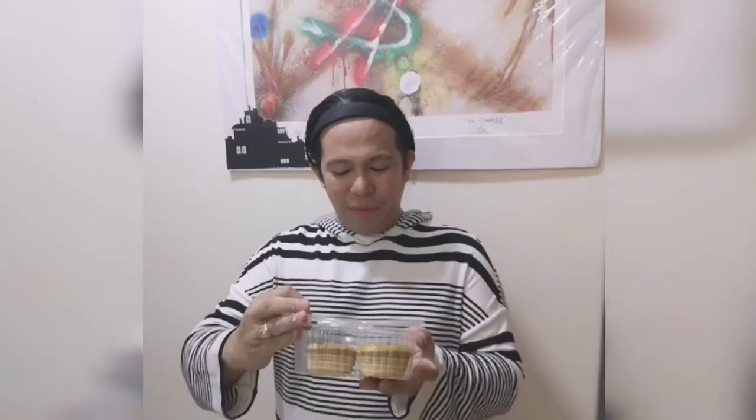Look at what I've got from The Gluten Free Shop — it's the Keto Snickerdoodle Muffin. Let me try this one. Wow, this must be very delicious. Muffin from The Gluten Free Shop. Keto Goodies.